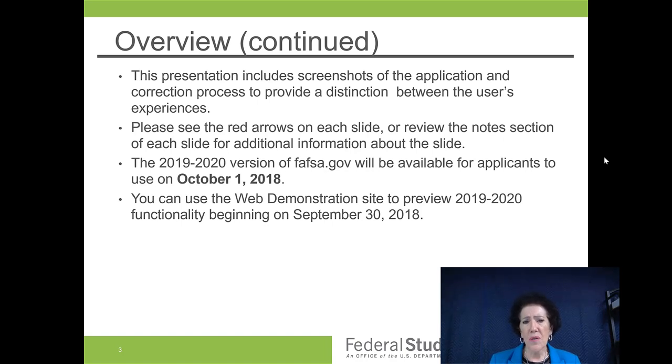This presentation includes screenshots of the application and the correction process to provide you a distinction between the user's experience. Please feel free to push forward on sections you already know, like if you already have your FAFSA ID.